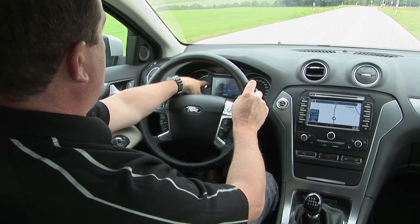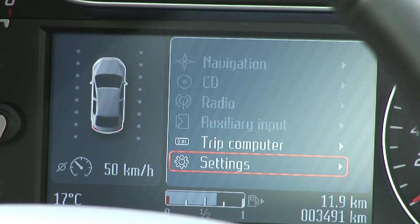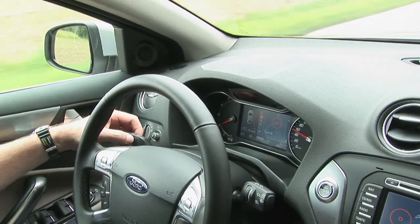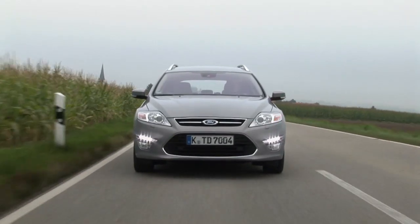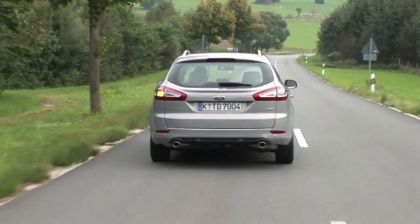You also get a graphic in the instrument cluster to warn the driver. Lane Departure Warning can be activated or deactivated by pressing this button. Now, both Driver Alert and Lane Departure Warning systems have been developed to recognise intentional manoeuvres such as overtaking. If for example I indicate, the system knows I intend to cross the line and I won't receive a warning.